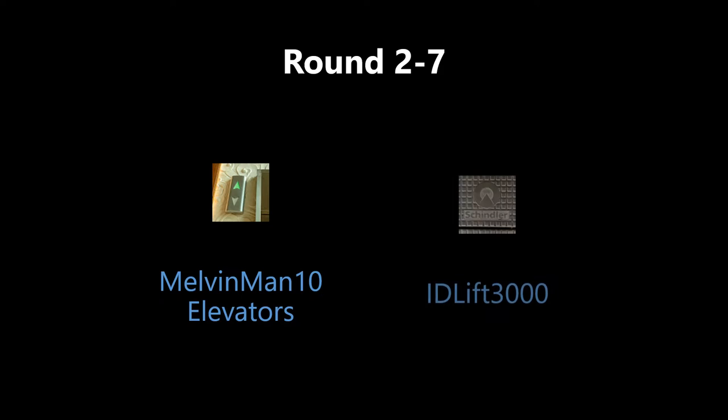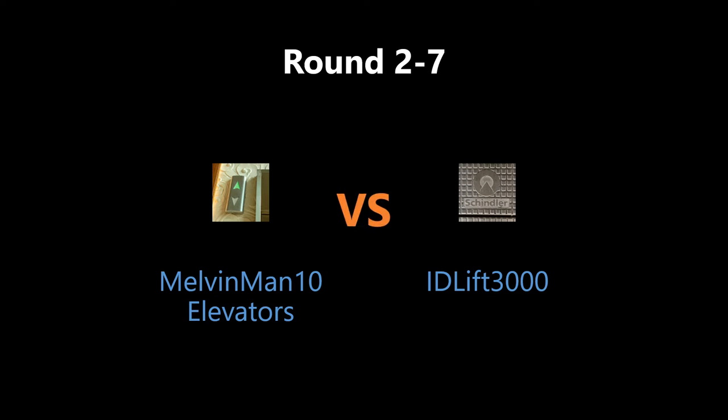Alright, let's find out who won the last round, and the rest of us are 1 and 7 to EIDLIFT 3000. Congratulations!